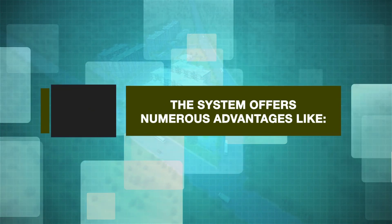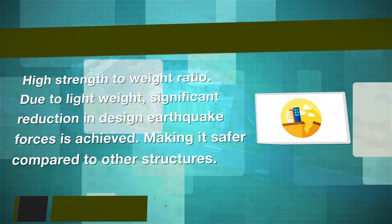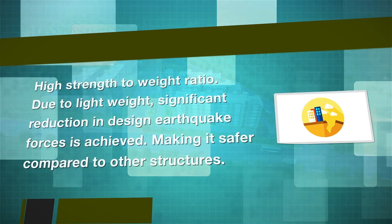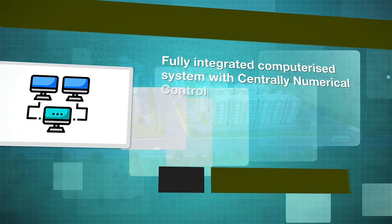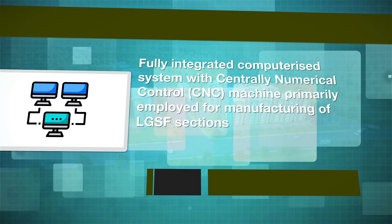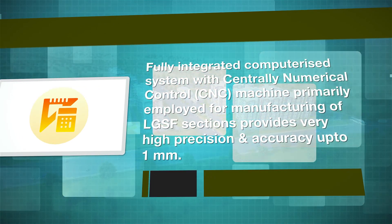The system offers numerous advantages like high strength to weight ratio due to lightweight, and significant reduction in design earthquake forces is achieved, making it safer compared to other structures. A fully integrated computerized system with centrally numerical controlled CNC machine, primarily employed for manufacturing of LGSF sections, provides very high precision and accuracy up to 1 mm.